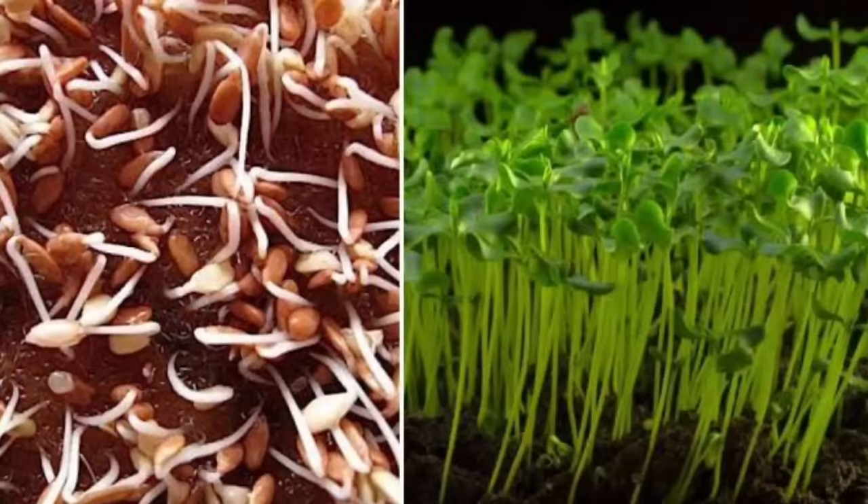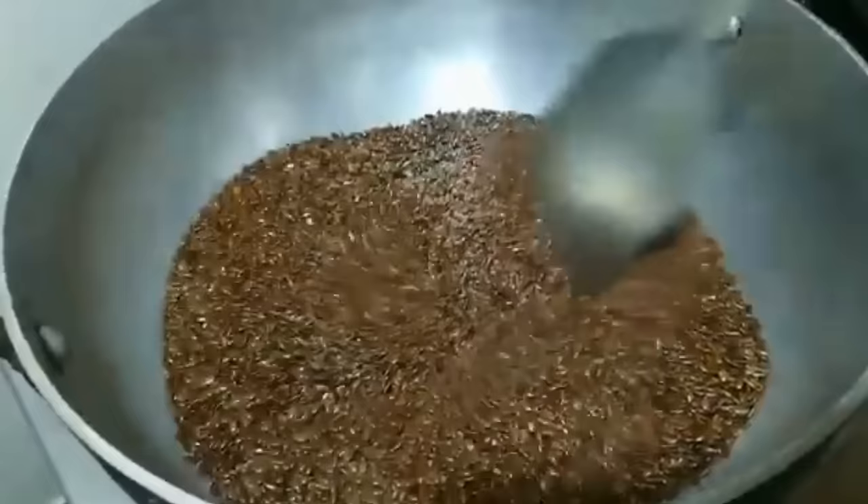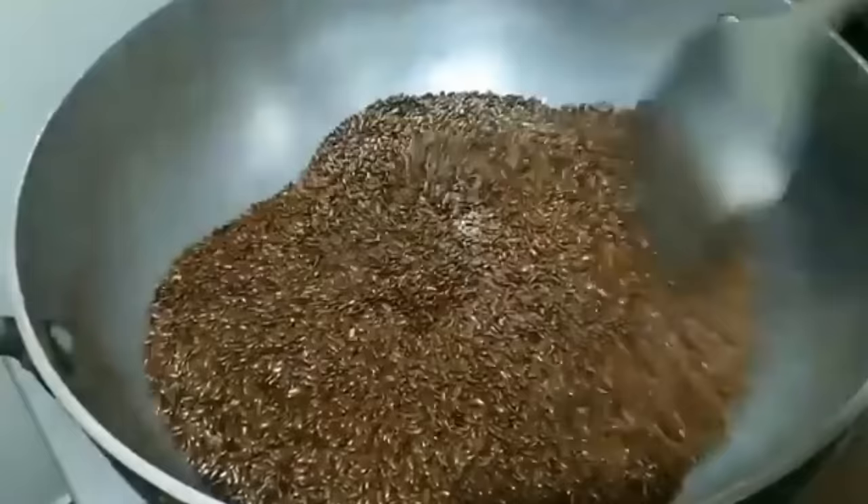How to consume them — flax seeds have phytic acid, which is not good for human health. This acid can be easily destroyed by sprouting the flax seeds: just soak them overnight and tie them in a cloth — they will be sprouted. Sprouting will also increase the protein content. Another way is to dry roast the flax seeds, which also destroys the phytic acid.